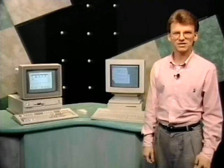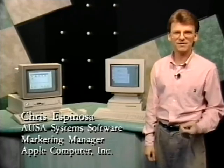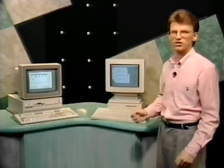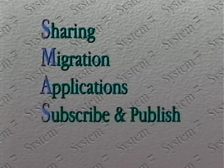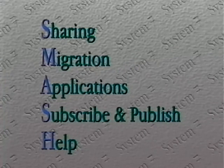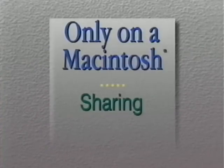I'm Chris Espinosa, the system software marketing manager in Apple USA, and I'm here to give you a competitive comparison of System 7 on a Macintosh IIsi to Windows 3.0 on an IBM PS/2 Model 70 386. I'm going to do the comparison in five areas: file sharing, migration paths, applications, publish and subscribe, and help in the user interface. I'm going to show you the features that are only on a Macintosh — that'll help you smash Windows.